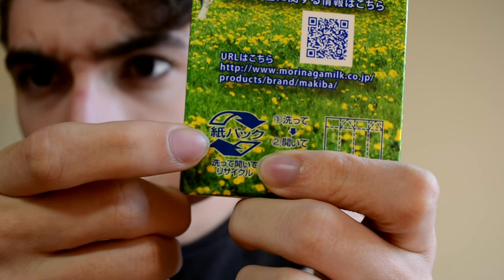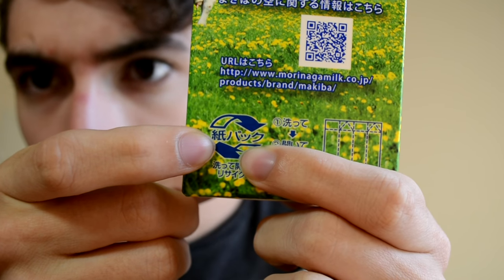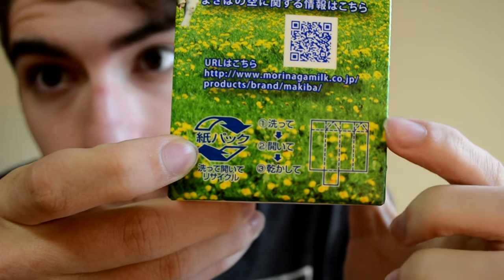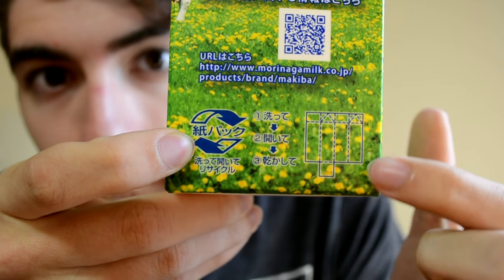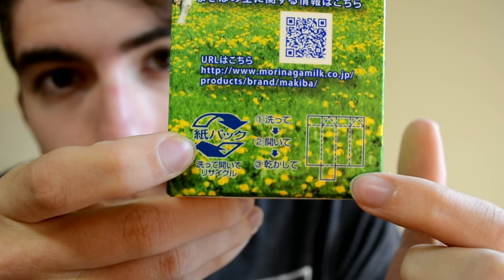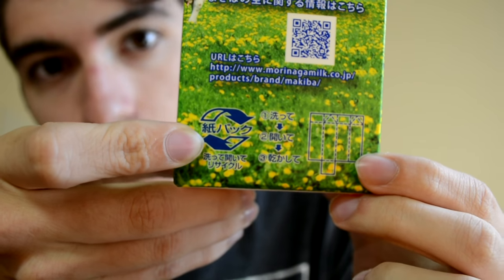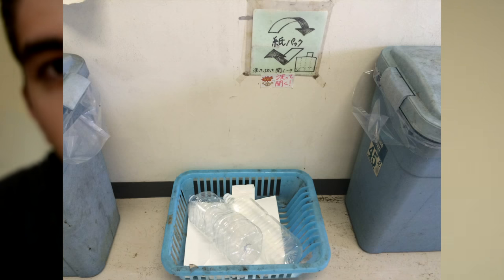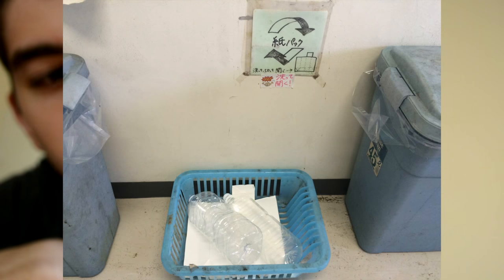I'll show you the one on this milk carton — this is 'kami' and this is 'pak.' When you throw it away there's a whole other garbage can for this, because you have to flatten it — you have to rip it all up and flatten it — and then throw it in the komipak garbage disposal bin.